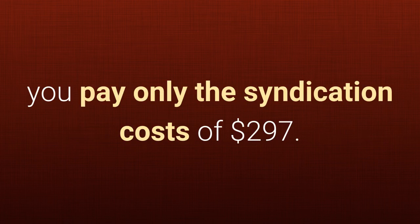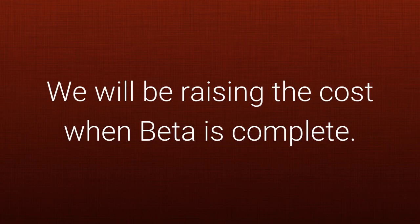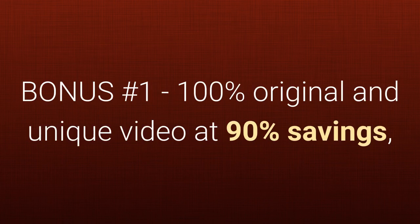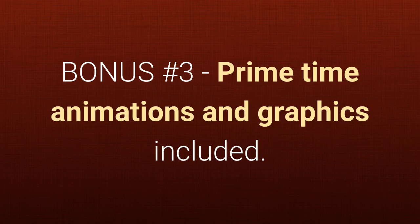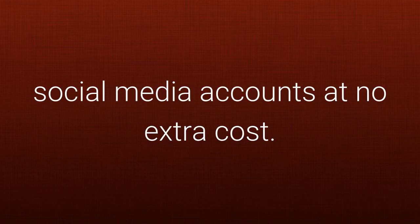This is a beta program and we cover all production costs — you pay only the syndication costs of $297. This beta program is available for only a limited time for your area and zip code, and we will be raising the cost when beta is complete. Act now and get these bonuses: Bonus one — 100% original and unique video at 90% savings, you pay only the syndication costs. Bonus two — a professional spokesperson at no additional cost. Bonus three — primetime animations and graphics included. Bonus four — we upload your video to your social media accounts at no extra cost.